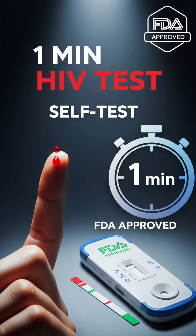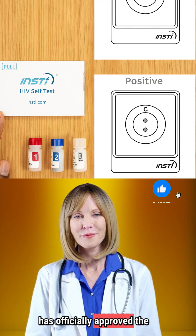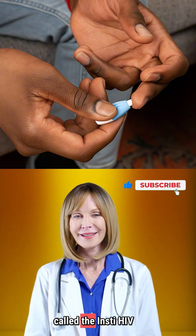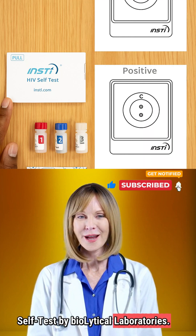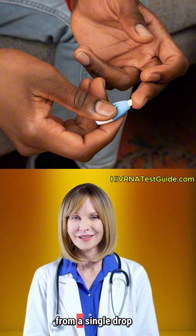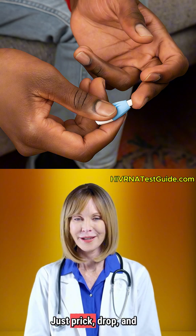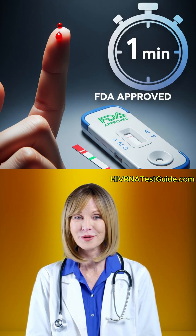Did you know you can now test for HIV at home and get results in just one minute? Yes, the FDA has officially approved the first ever one-minute HIV self-test called the INSTE HIV Self-Test by BioLytical Laboratories. This small, easy-to-use kit gives you lab-quality results from a single drop of blood right from your fingertip. Just prick, drop, and swirl — and in 60 seconds, you'll have your answer.